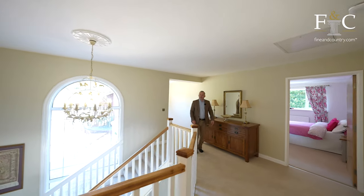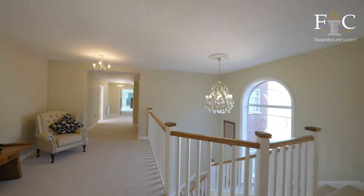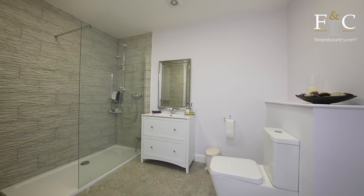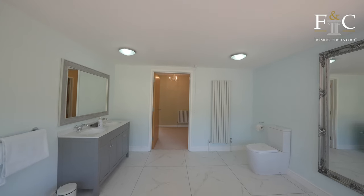The landing is truly magnificent with an arched window and plenty of space which allows a further seating area. There are five double bedrooms, four with en-suites, a wonderful family bathroom with a bay window and freestanding bath.